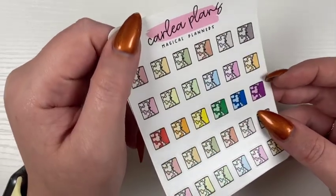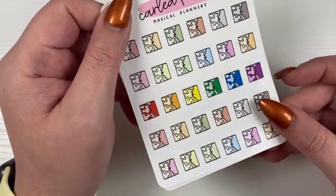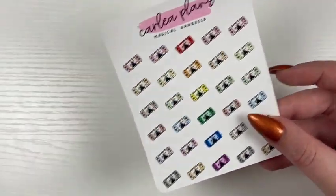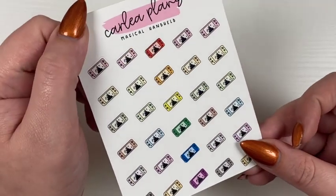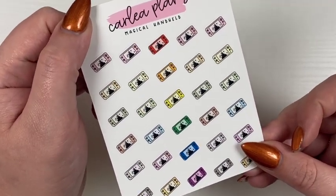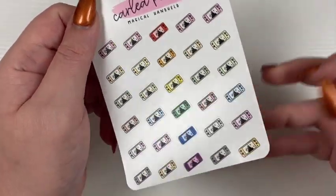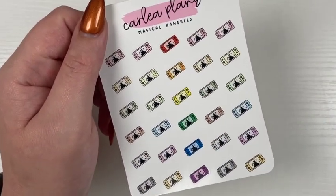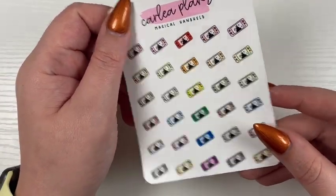Magical planners are coming because they are so cute with little Mickey heads. Then I also have magical handheld coming — I recently started playing Dreamlife Valley so I thought these would be perfect. I know Dreamlife Valley is not only on Switch, but still so cute, and those come in any of the four colorways.